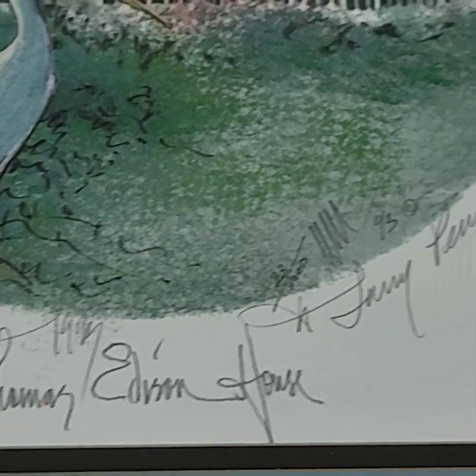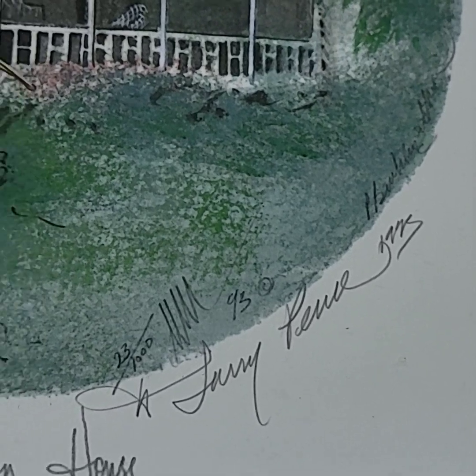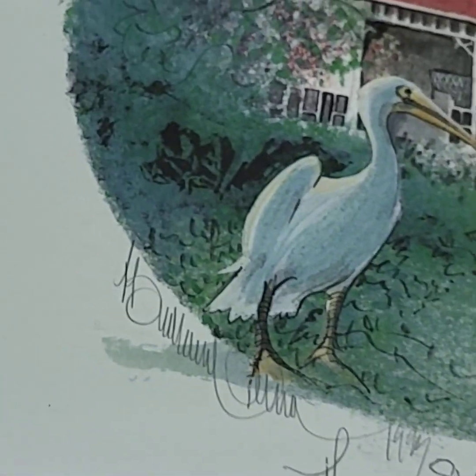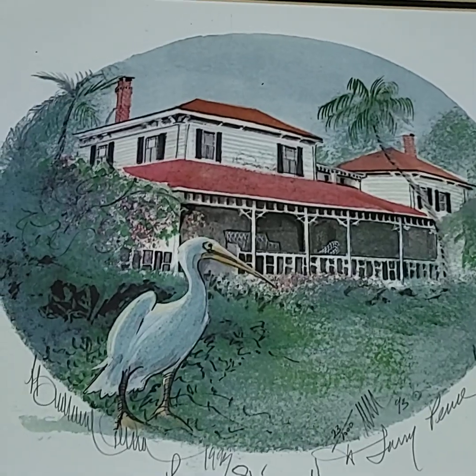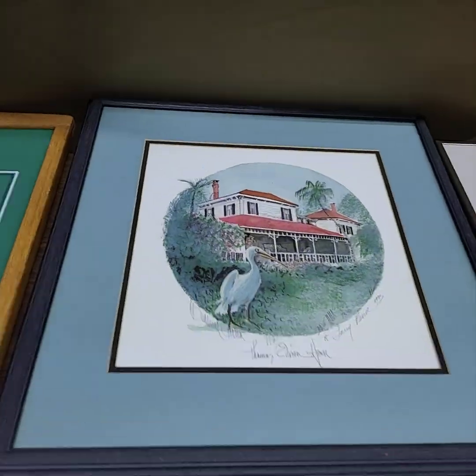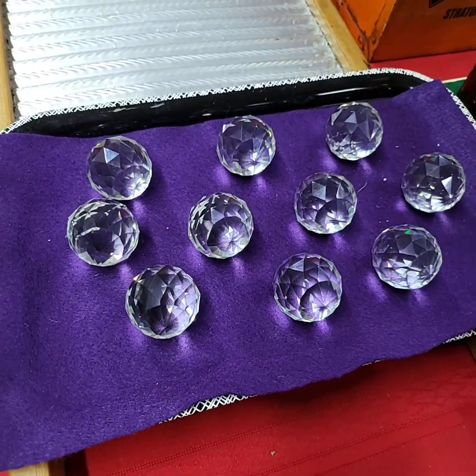Thomas Edison house — numbered, signed, everything all over the place. Really nice. Really nice tray full of crystals.